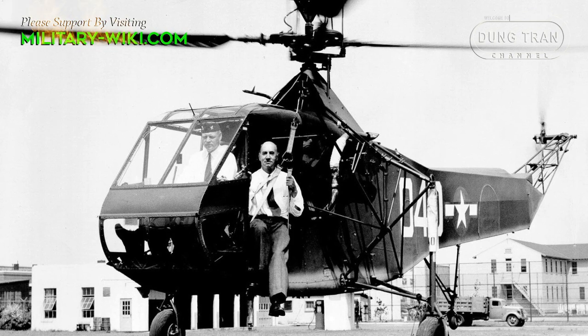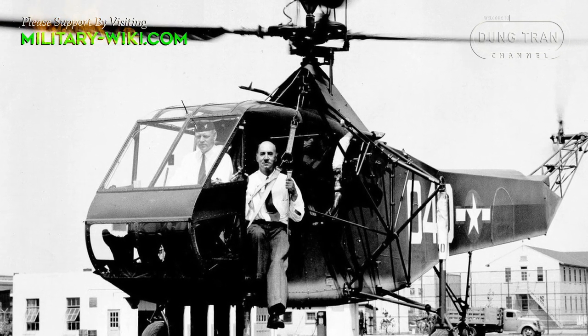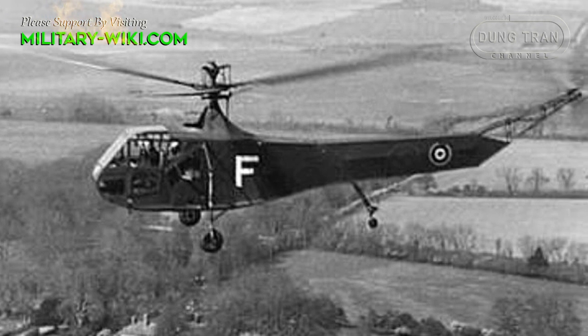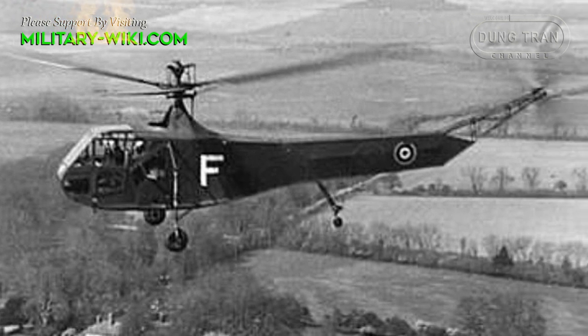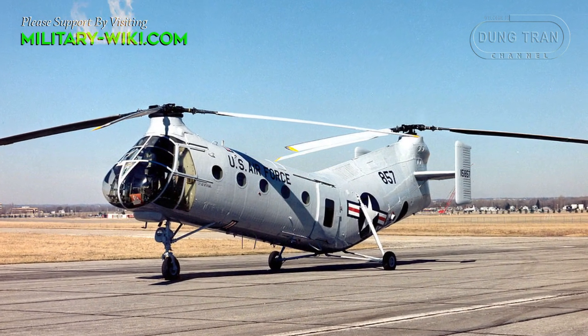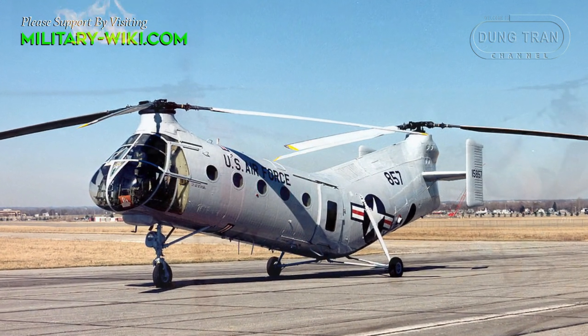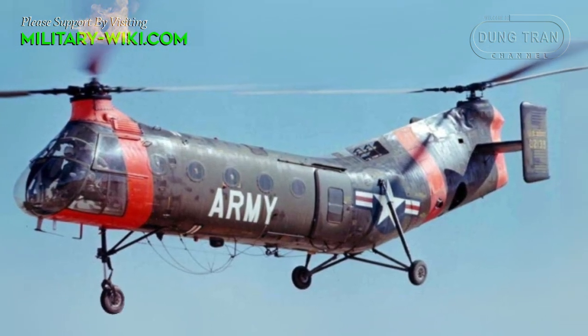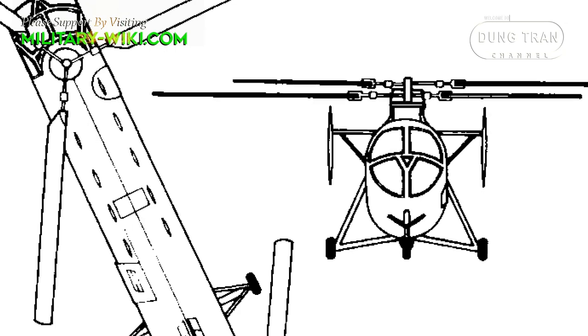Since World War II, new military doctrine emphasizes flexibility on the battlefield. Helicopters have been developed as a multi-role combat vehicle that can operate in complex terrain. The H-21 was a fairly early tandem rotor helicopter from the 1950s. Its unusual shape made it known as the Flying Banana, designed for a purpose.